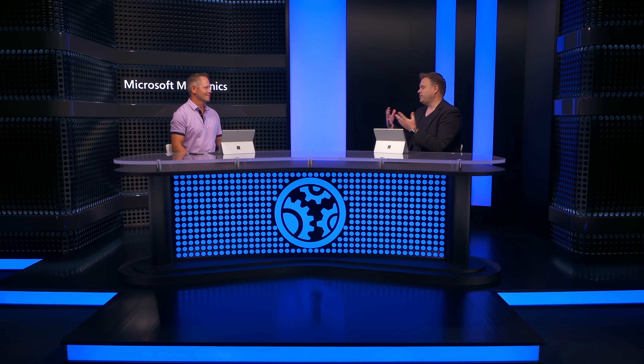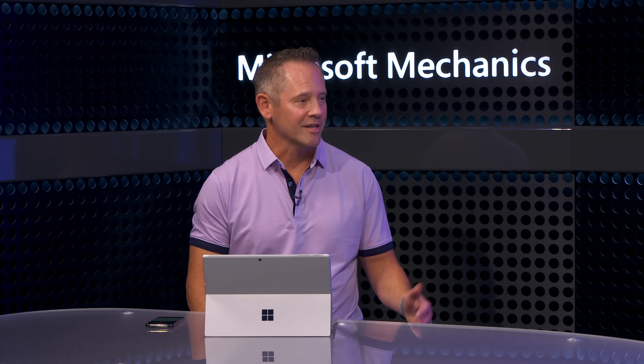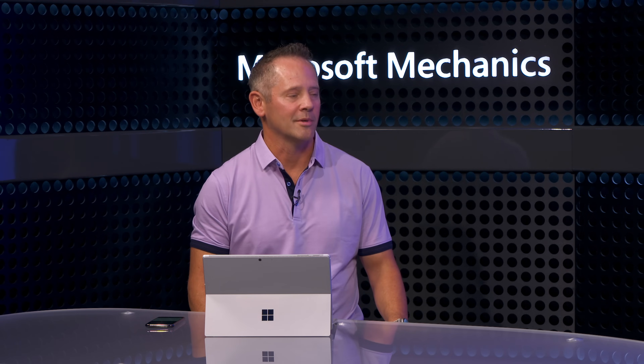Joining me today to walk through all of this is Bob Serr, who's the leader of the Azure Communication Services team. Combining generative AI with Azure Communication Services is going to be transformative, whether you're a customer or a service provider.